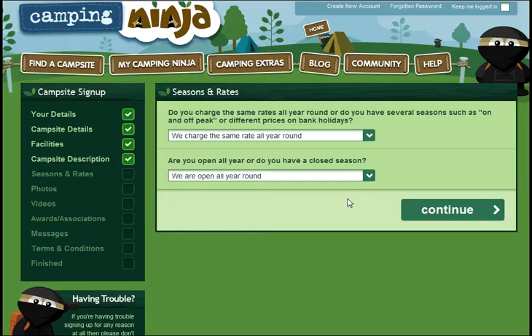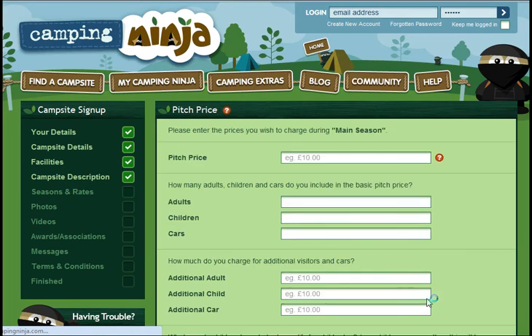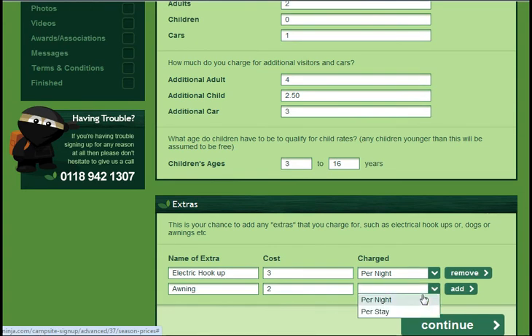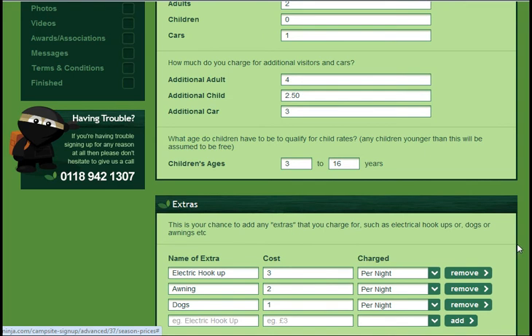Next, we're going to enter your seasons and rates. Whether you have just one season or many with different tariffs, the Camping Ninja model will work for you. You just enter in your dates and then your pitch prices and everything that's included. Once you have done that, you can also add as many extras as you'd like. Whatever they are, there's space for them in the Camping Ninja rate model. You can either have things which are per night or per stay and people can choose to book these at the time.